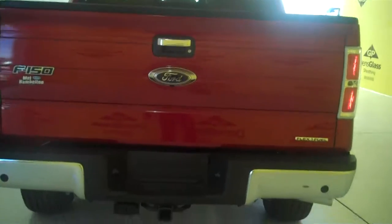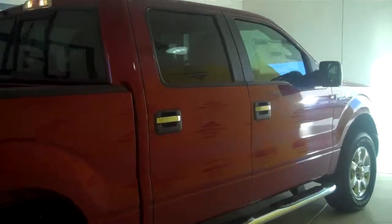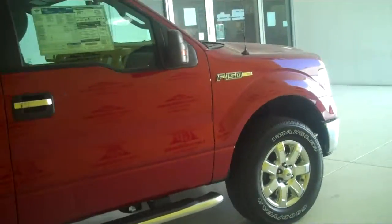The truck also has a trailer towing package. You can see this vehicle and all of our inventory at MH4.com, or you can come out and see us in person at the big corner of 119th and Kellogg — that's Mel Hamilton Ford.